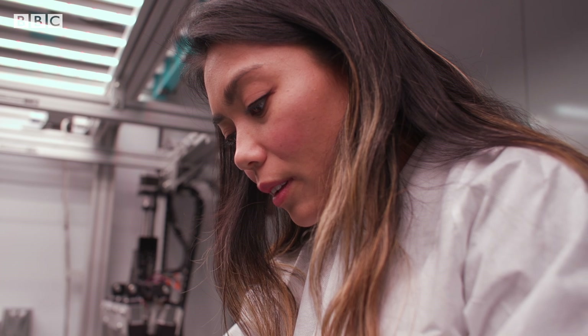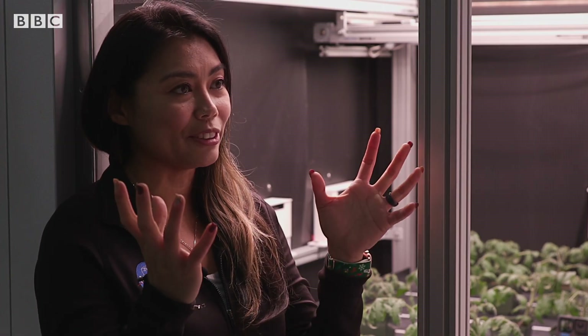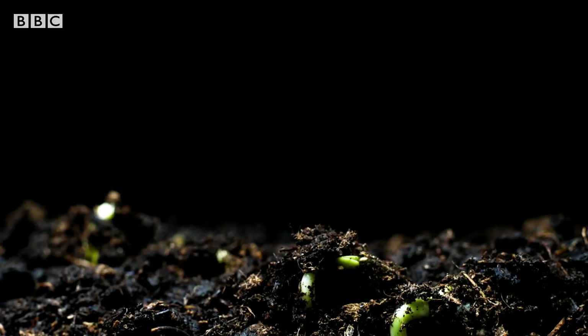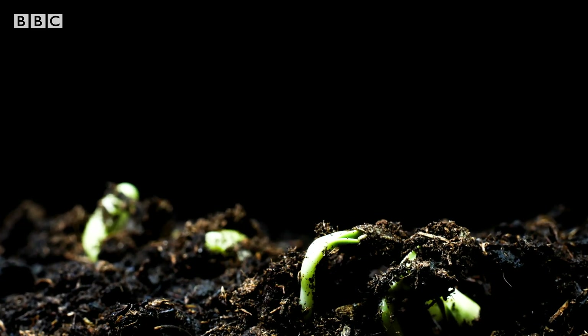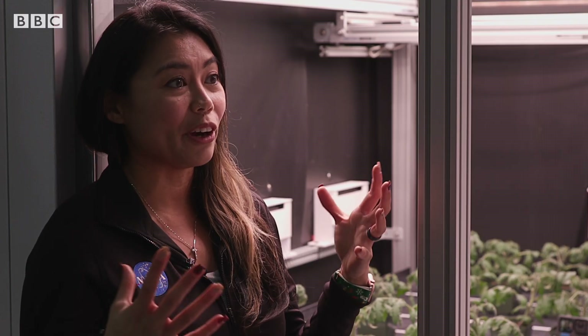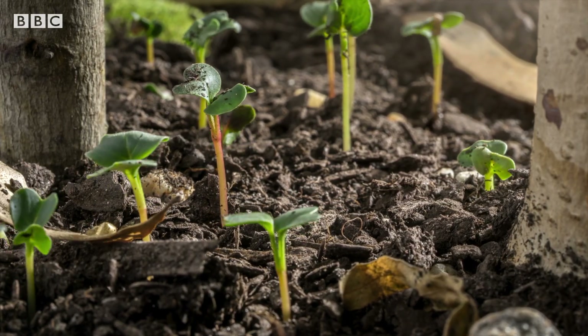We have things like radiation that we have to deal with, and we also have issues with microgravity. Plants have learned how to detect gravity with their roots and gravity-sensing organelles. They know how to use these cues, and without them, they have to readapt to this environment. Without gravity, the next cue they use is light — how they go up and down and orient themselves is based on light.